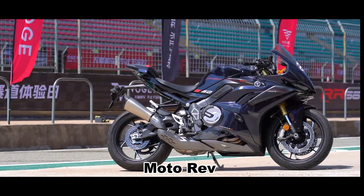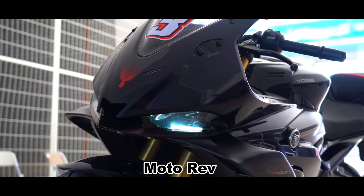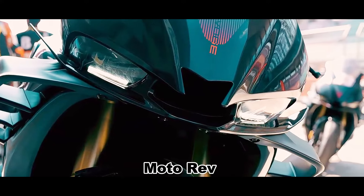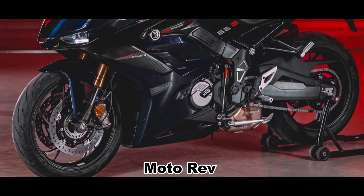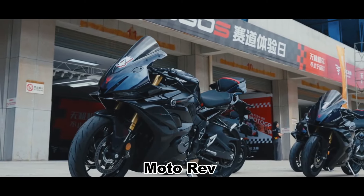The RR660S exudes a distinct, hostile aggressiveness. Its flat and wide front fairing gives it an aggressive stance, while the central M-shaped air intake duct enhances its sporty performance. The split-fixed wind wings seamlessly integrate with the body, emphasizing the vehicle's competitive spirit. You'll have three paint options to choose from — extreme white, super-sci red, and war-shadow black — allowing for personalization.